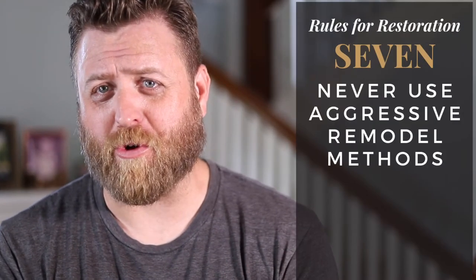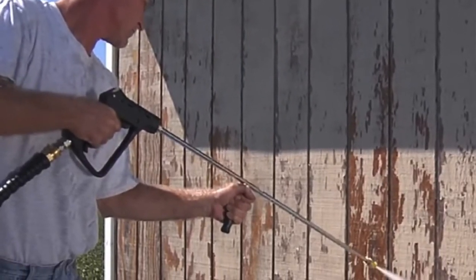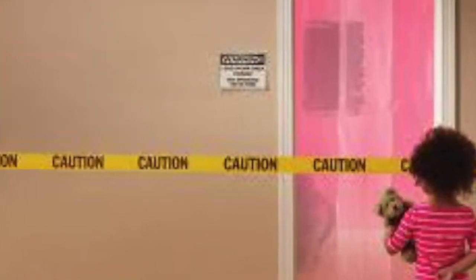Number seven: never use aggressive remodel methods. I see this every single day and it makes me angry — angry for the house, for the community, and for the environment. That's the power washer. You see people busting out the power washer to just blow the paint off their house, with paint chips going everywhere. Well, if this is a home built before 1978, that paint is most likely lead-based paint. Not only are you harming yourself, you're harming the home — you're injecting way more water than that wood is designed to hold, and you're probably not going to give it enough time to dry. And unless you've covered a one-block radius with tarp, you're not going to catch all the lead chips, which end up in the yard for a pet or a small child to get into.